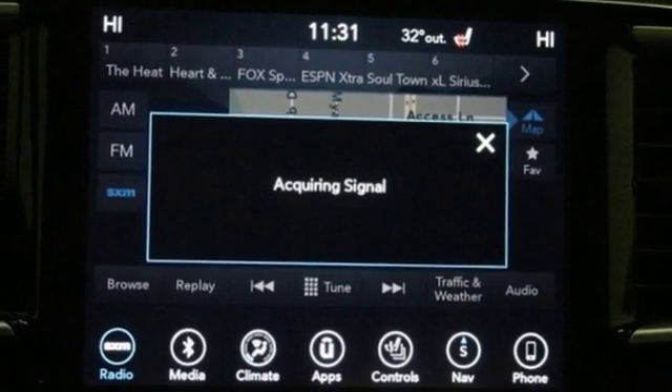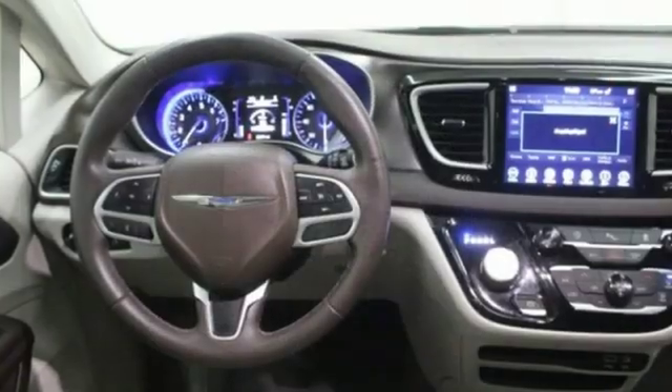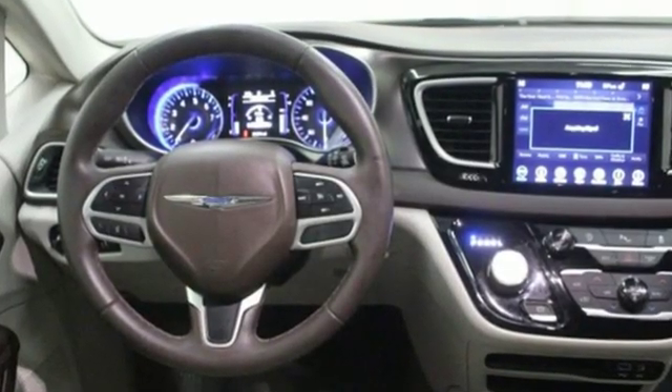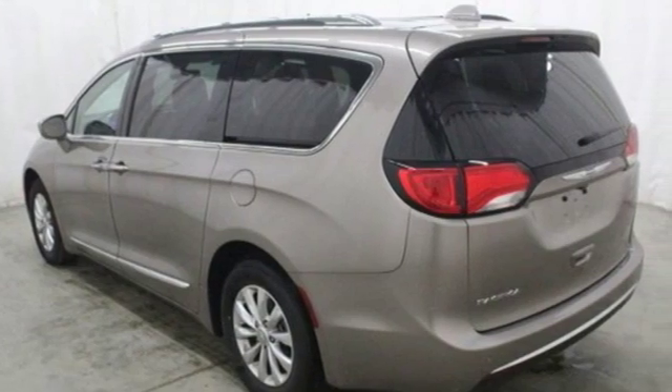Car and Driver notes: amazingly, through the blizzard of new tech and safety equipment the Pacifica brings, the most impressive item is still Chrysler's super clever stow-and-go second row seats that drop into the floor to expand cargo capacity.